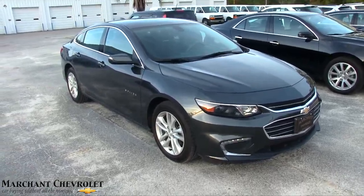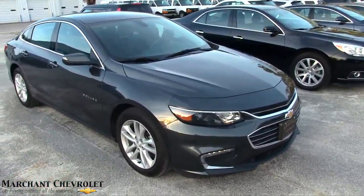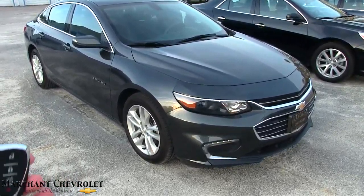Now it is a pre-owned Malibu, so a little bit of mileage on it, but if I see any dents, dings, or scratches on it, I'll point them out to you, and we'll go over some of the specs and the price and mileage and all that kind of good stuff.